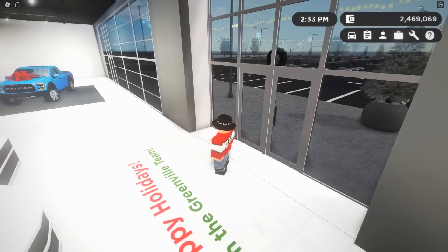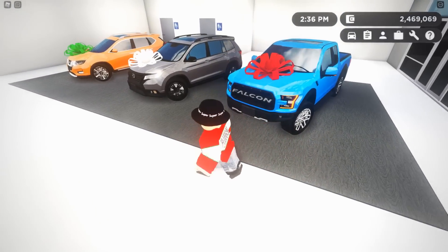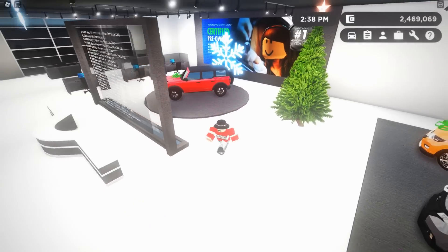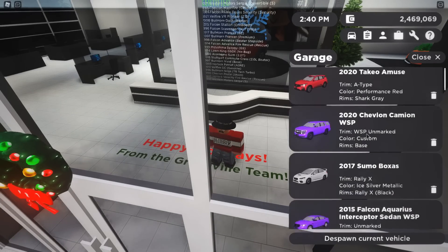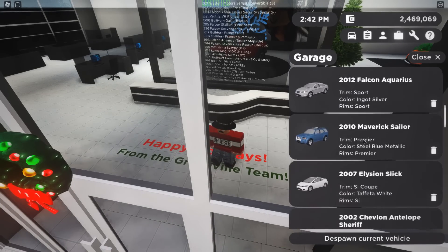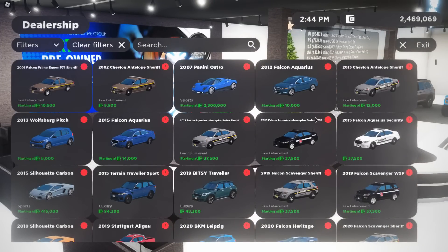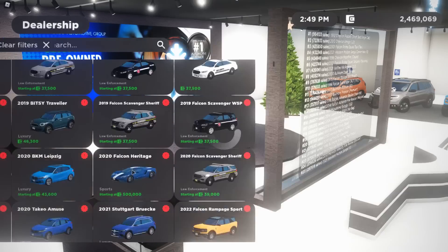Oh my, they have new cars here — this is actually really cool, they have bows on top of them. Shall we get the new cars? It's gonna be hard to single out the new cars from the old ones.